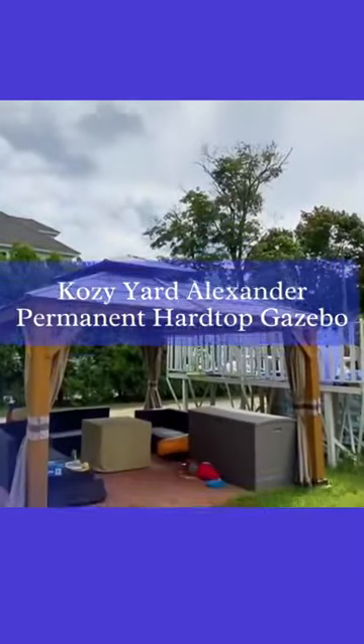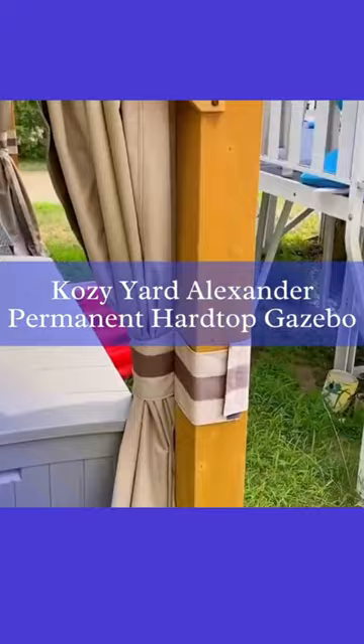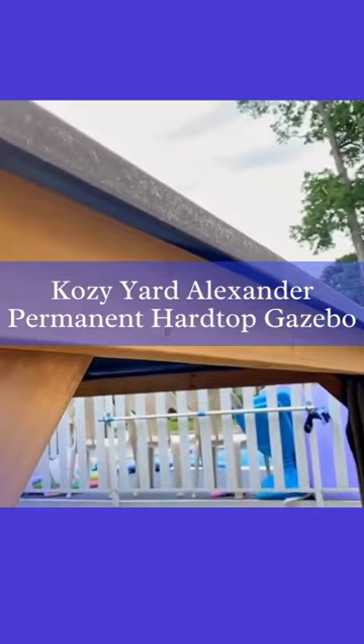Our first contender is the Kasiard Alexander Permanent Hardtop Gazebo. With its sturdy aluminum construction and galvanized steel double roof, this gazebo is designed to withstand high winds and provide long-lasting durability. The Alexander 12x12 Gazebo in brown not only adds elegance to your outdoor space, but also comes with mosquito netting and privacy sidewalls, allowing you to enjoy your time outdoors without any disturbance.